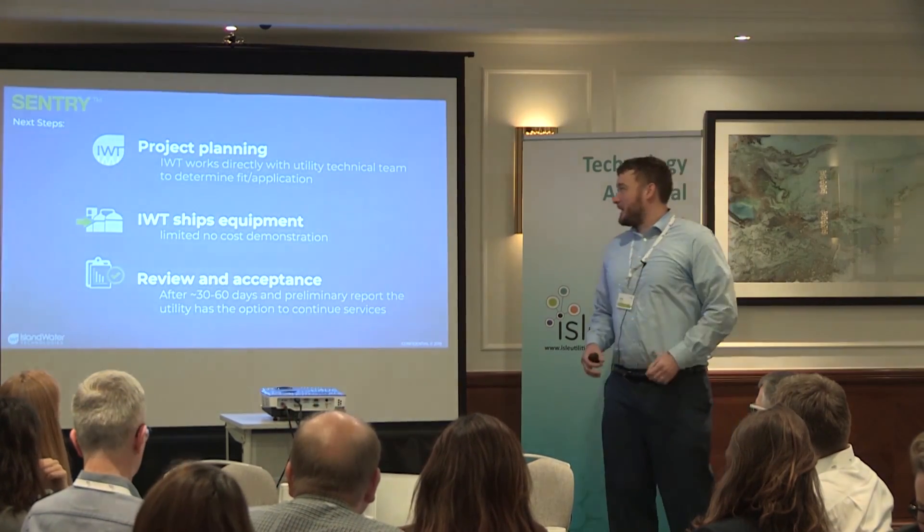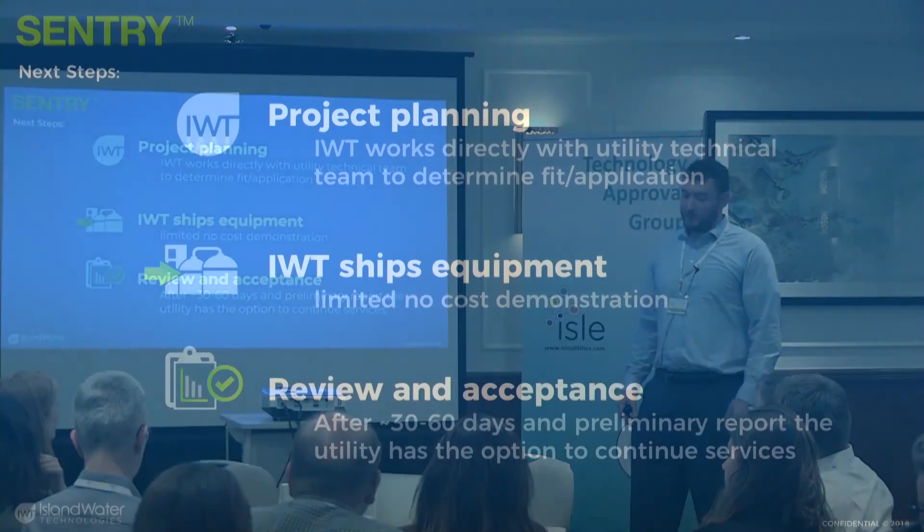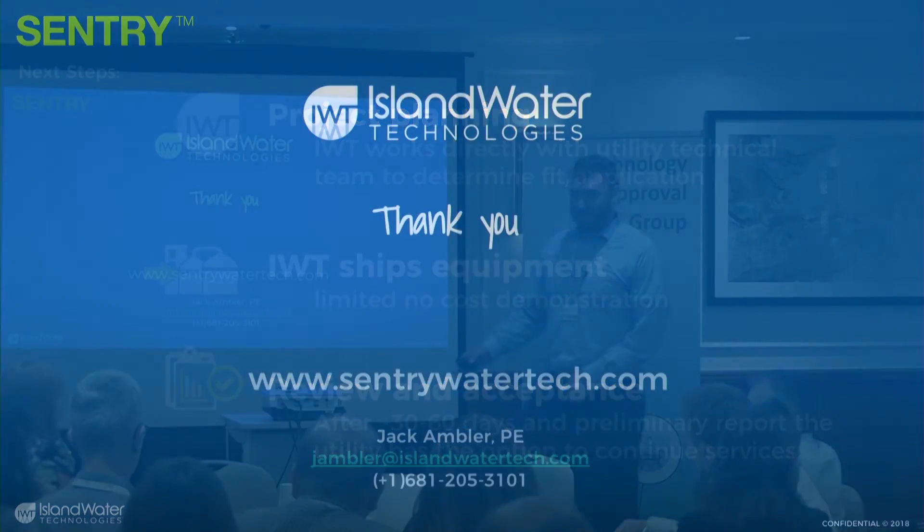For next steps: we get on a call with your technical team, figure out a good application and fit, then send out a no-cost demonstration for 30 to 60 days installed. We'll talk you through the data and give you a preliminary report. If it's of interest, you can keep it and we'll talk payment. If not, you can send it back — there's no risk to you. Thank you very much, happy to take your questions now.